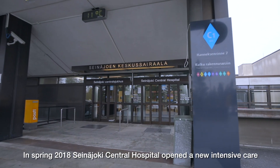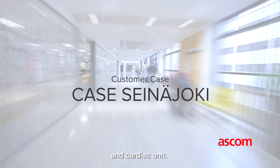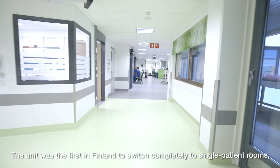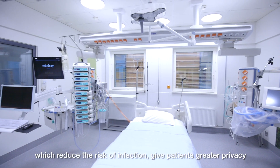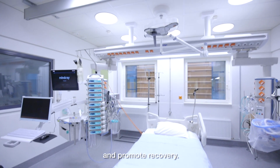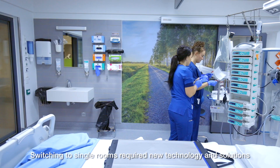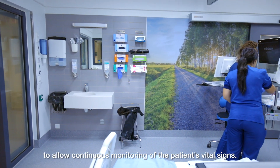In spring 2018, Sein Ioki Central Hospital opened a new intensive care and cardiac unit. The unit was the first in Finland to switch completely to single patient rooms, which reduced the risk of infection, gave patients greater privacy and promoted recovery. Switching to single rooms required new technology and solutions to allow continuous monitoring of the patient's vital signs.